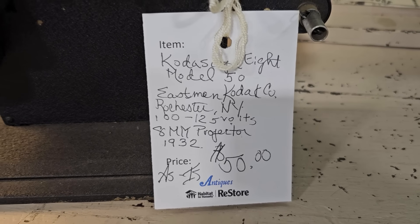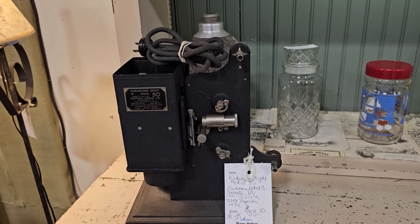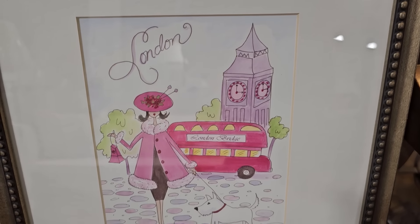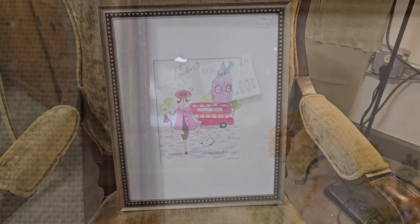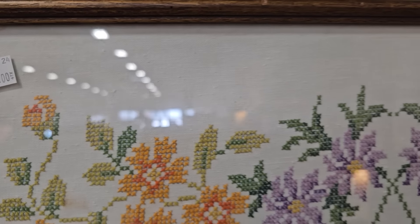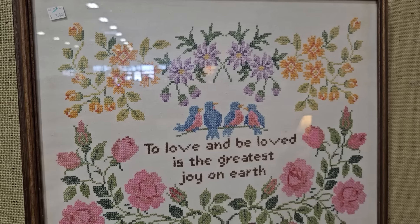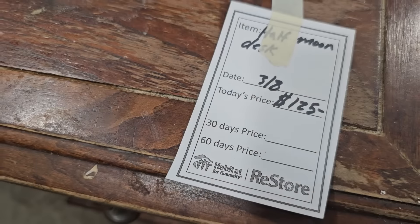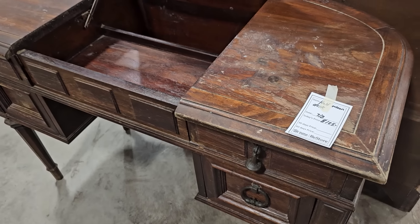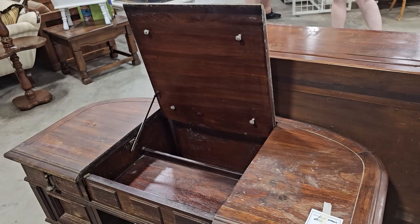Here is an 8mm projector from the 1930s — $50. I remember in elementary school we used to get so excited when we got to see a film. And here's a cross-stitch picture for $8 — I thought it was really pretty. Here's a vintage half-moon desk for $125, and I think that would be perfect to repaint, maybe put some fancy decals on it, and make it into a makeup vanity.